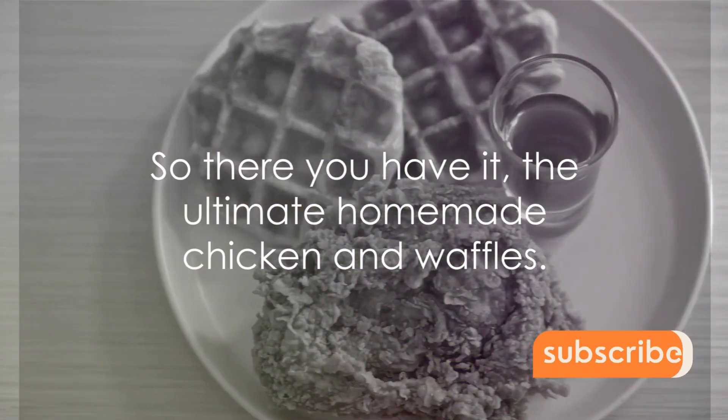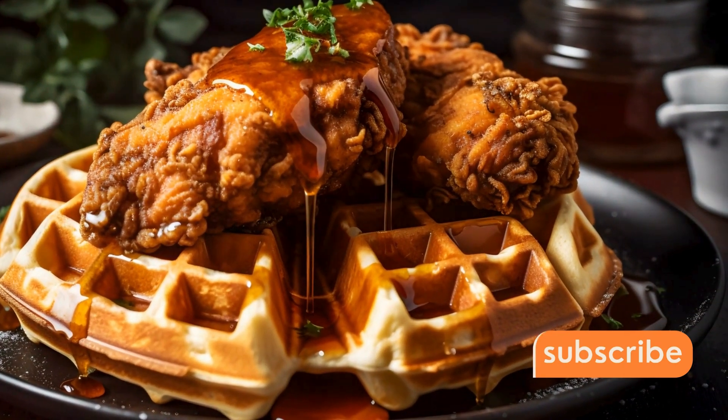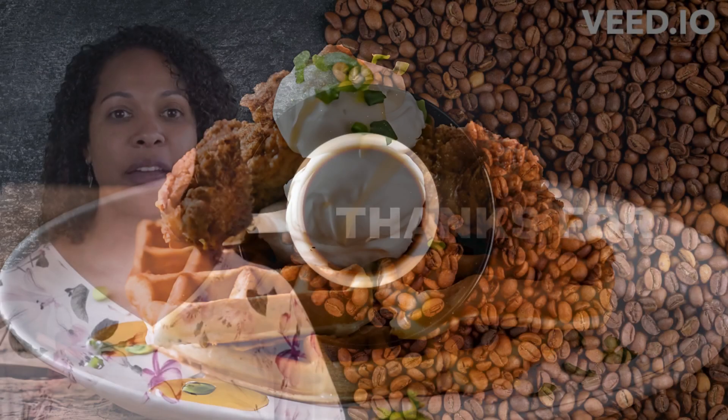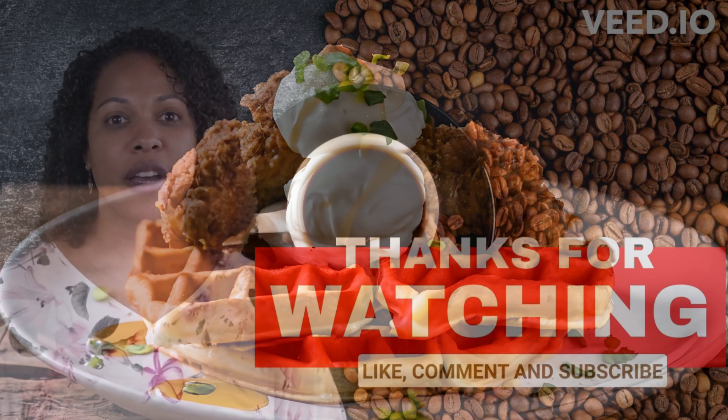So there you have it — the ultimate homemade chicken and waffles. Enjoy this culinary adventure right in your own kitchen. Kindly show your support by liking, sharing, and subscribing to enjoy daily freshly brewed content with Ms. Coffee.